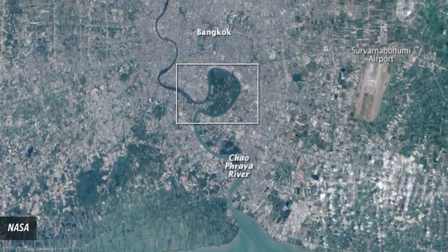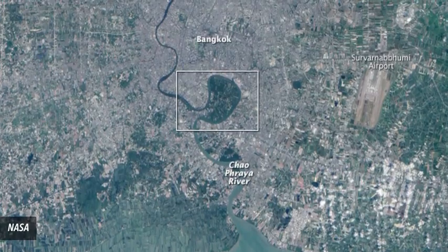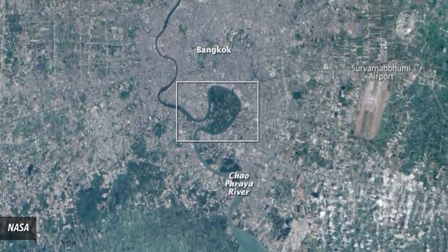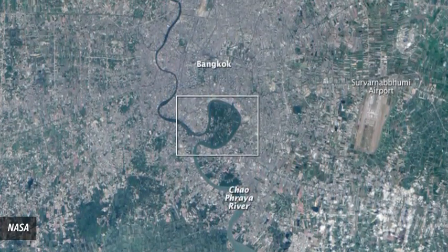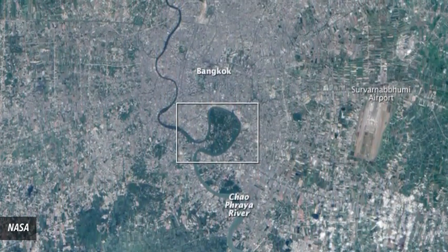Number 9: Bangkok's Green Lung. In the midst of the bustling metropolis is Bangkirchow, a protected space filled with greenery and surrounded by a waterway. It's a popular urban retreat offering low-key attractions like a farmer's market and cycling outings.